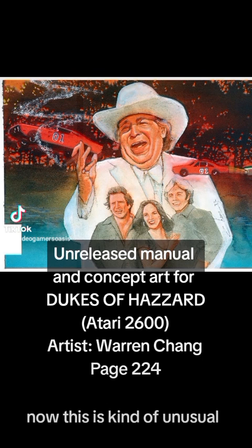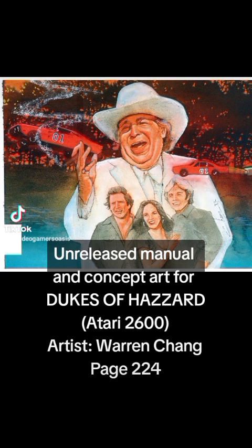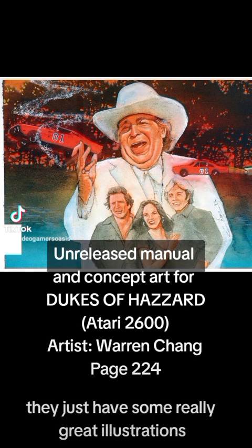Now this is kind of unusual. The Dukes of Hazzard video game was not released, but they do have some really great illustrations.